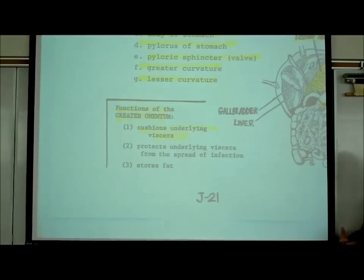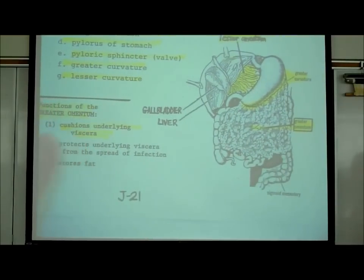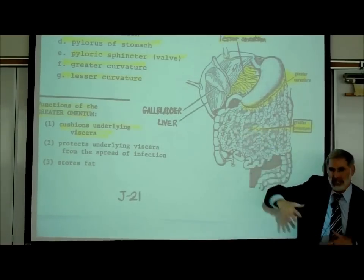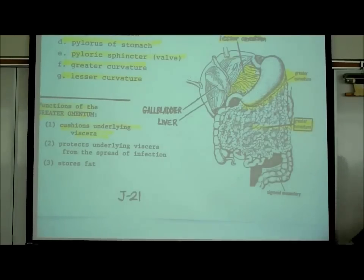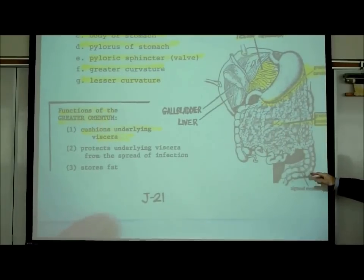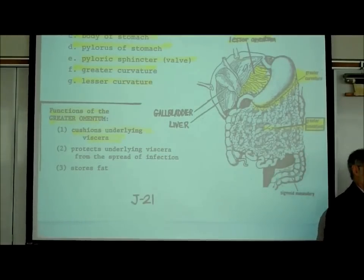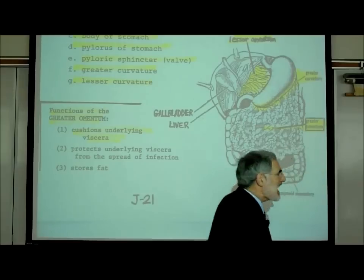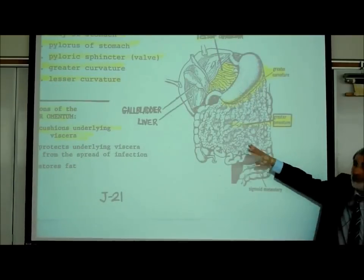The greater omentum has a few functions. First, it cushions and protects the underlying viscera - the internal organs. If you trip and fall on your belly, instead of your body weight crushing your intestines, there's this fatty membrane to cushion them. It also protects against the spread of bacterial and viral infections to the underlying intestines. And it stores fat, which in part explains the tendency for belly fat, since there are many fat cells associated with this membrane.